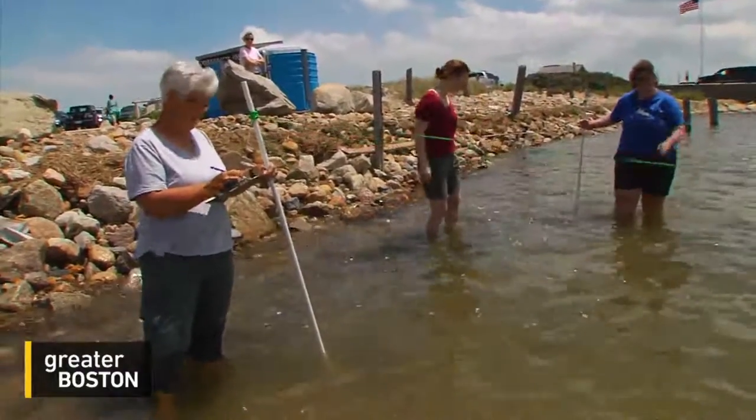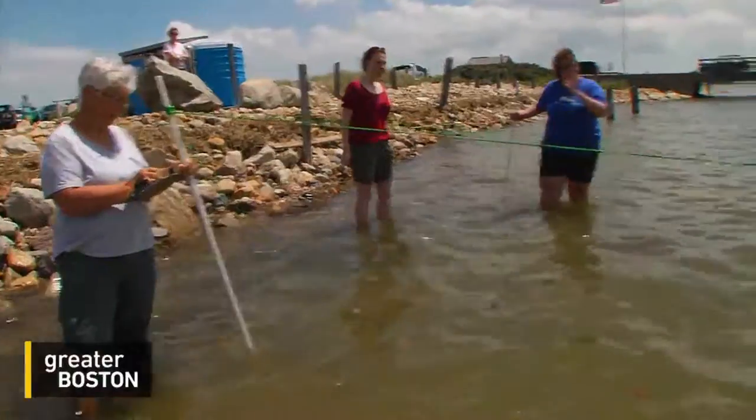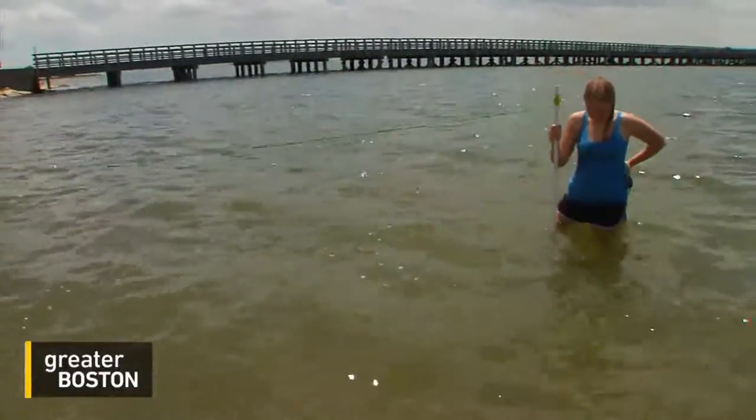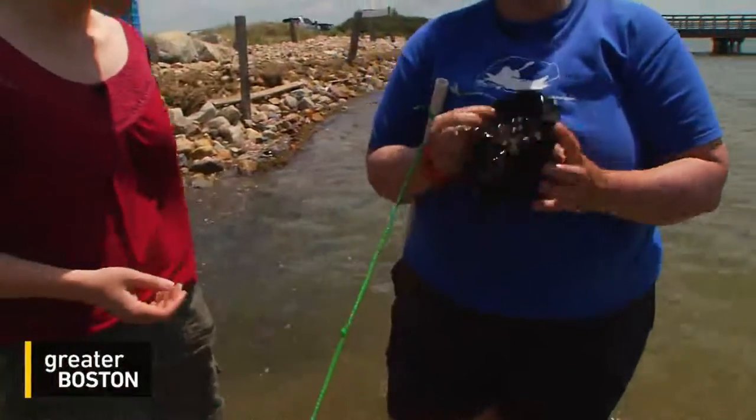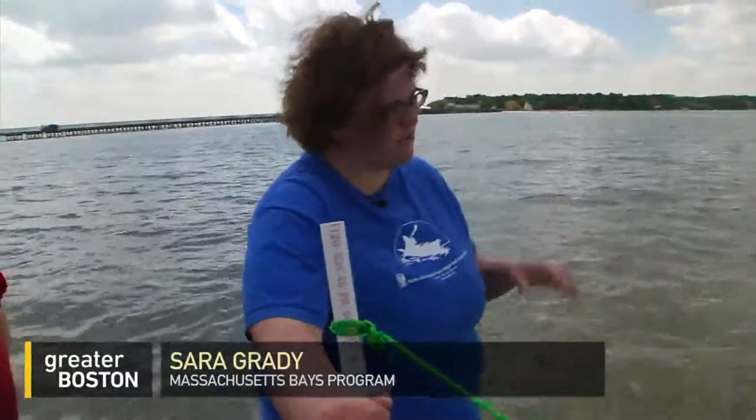We've got two single males. Ecologist Sarah Grady and volunteers have a small window every year to monitor the horseshoe crab population in Duxbury Bay — their spawning season. They are trying to measure the spawning index and the crab density over many years to get a sense of how their populations are doing.